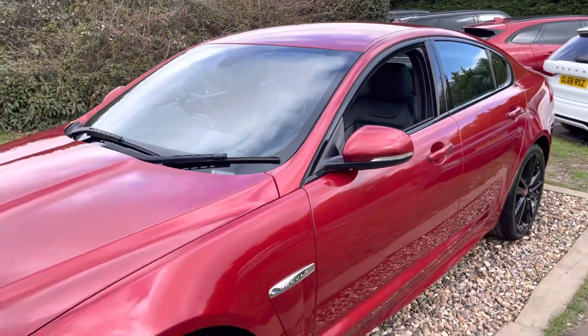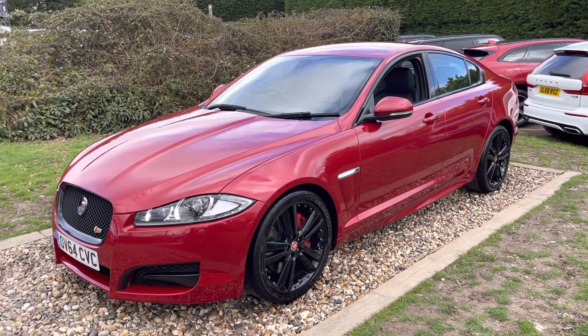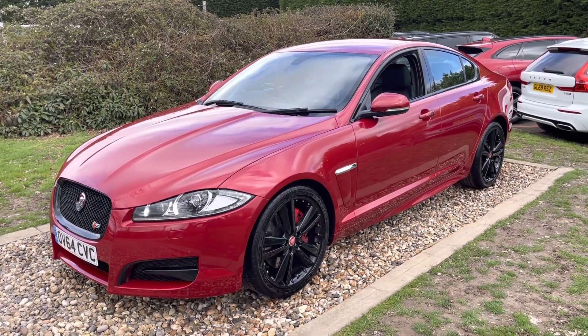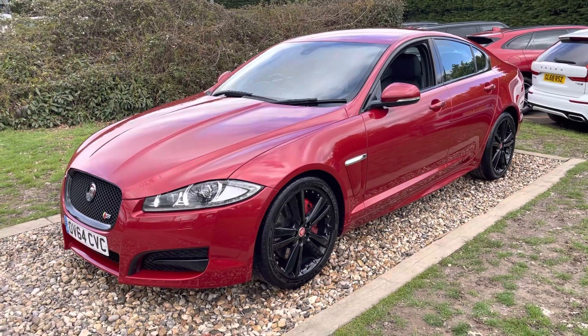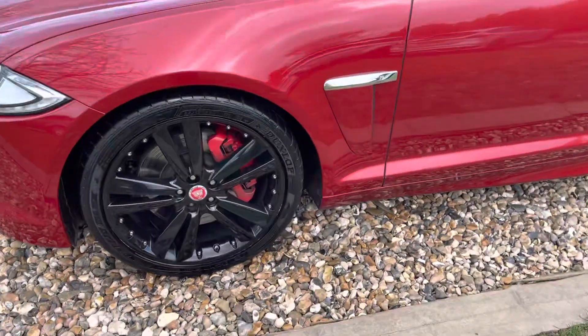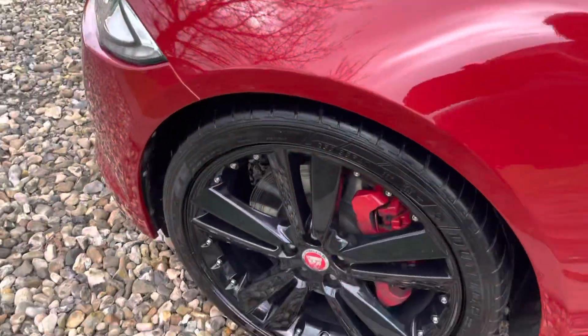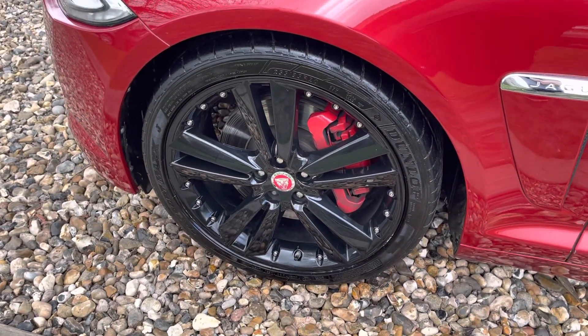Power fold mirrors, obviously the black pack. The 20-inch gloss black alloys and the performance brake package from Jaguar cars. So obviously a Jaguar management car initially when new — every single option's on the car. Up onto the front wing here on the passenger side, Jaguar blade, that looks to be in good order. All the alloys, guys, are in good order.